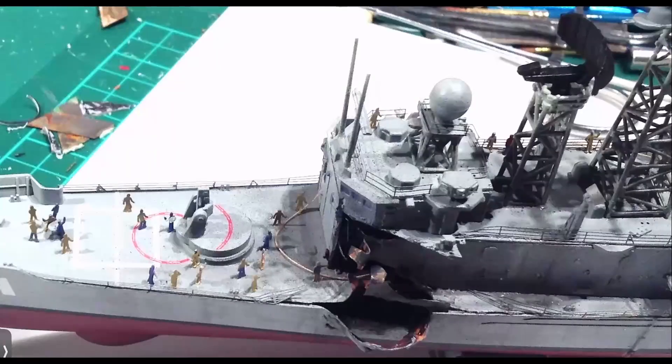Another view of the model from slightly higher up, showing the damage. I did a little bit of interior work — which hasn't come out very well in the photograph — but I did some interior work to represent a few of the bulkheads within the damaged area, so if you shine a torch in there you do get an idea of some of the internal structure.